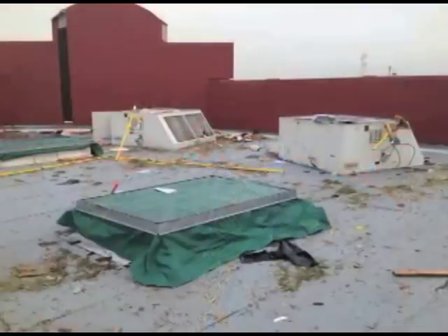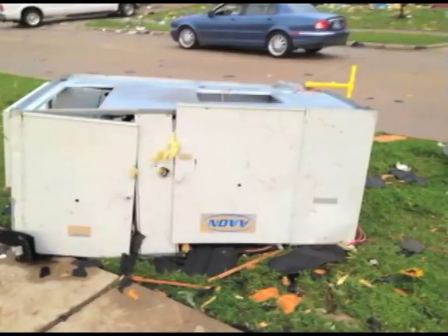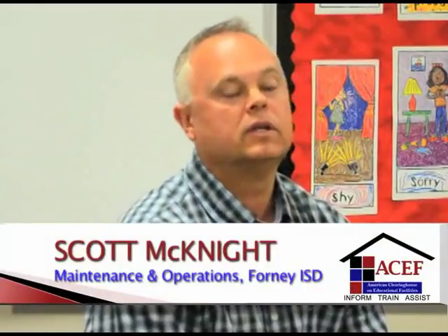It did a lot of damage — rooftop air conditioning units were thrown 100 yards away, and we'll be doing construction on the school for the remainder of the summer. But within a week, we were back in school. Our general contractor came over and we started planning. Water damage removal was the first priority, then boarding up the windows, and then planning short-term and longer-term repairs.